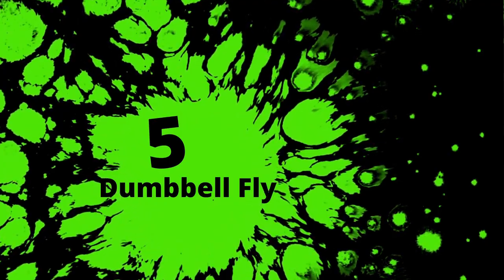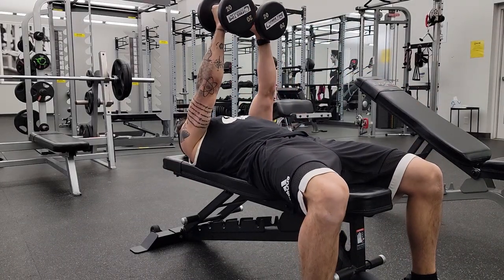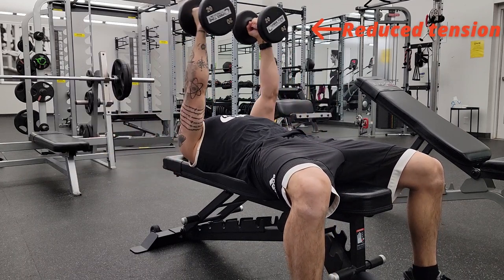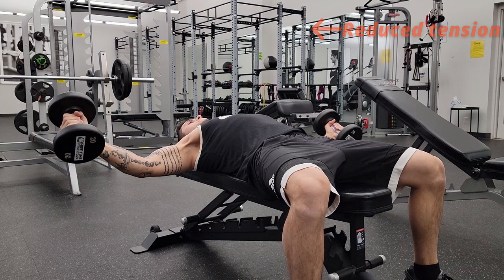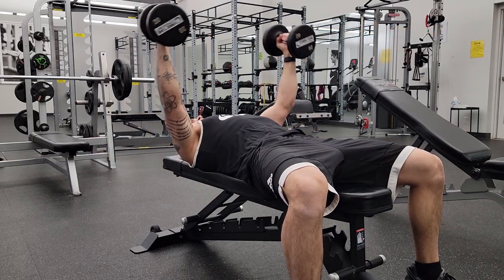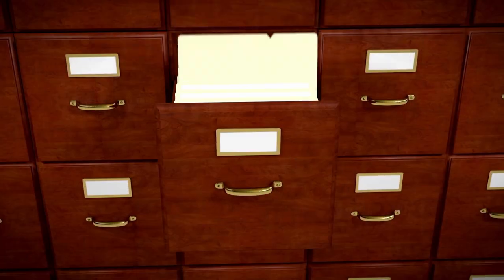Exercise number five: dumbbell flies. Flies can be a good exercise, but the problem with this movement is that the amount of tension we're actually experiencing gets reduced at the top of the movement. We are also more susceptible to injuries in this position on a bench, although there's no reason why you can't do it on the floor. It does show quality EMG activation, and we will see another variation of this on this list.